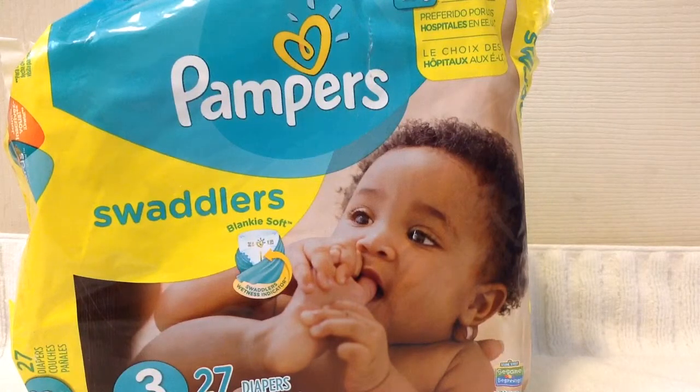If you purchase any other particular type of diaper, you'll typically get more than 27 diapers per package. So in my eyes, they're a little bit more expensive — more or less about $0.30 a diaper, which is on the expensive side.